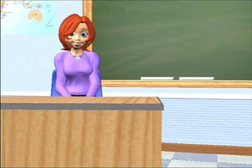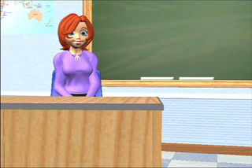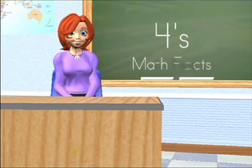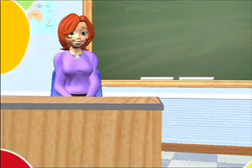Hello class! Since everyone did so well with the three specs and counting on your fingers, today we'll learn the four specs. Let's try to do something a little different though. Instead of counting on your fingers, let's try counting cubes.